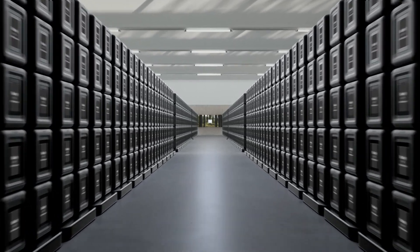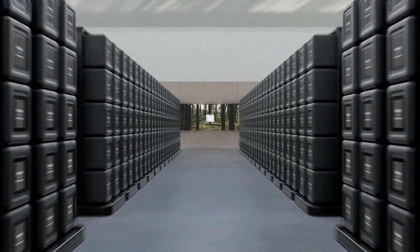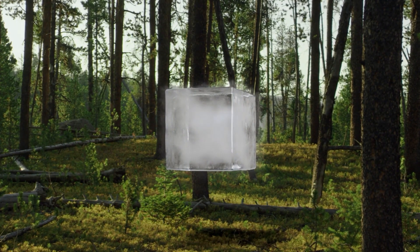Ground-breaking technology. Protecting groundbreaking medicines to help save lives and life on planet Earth.